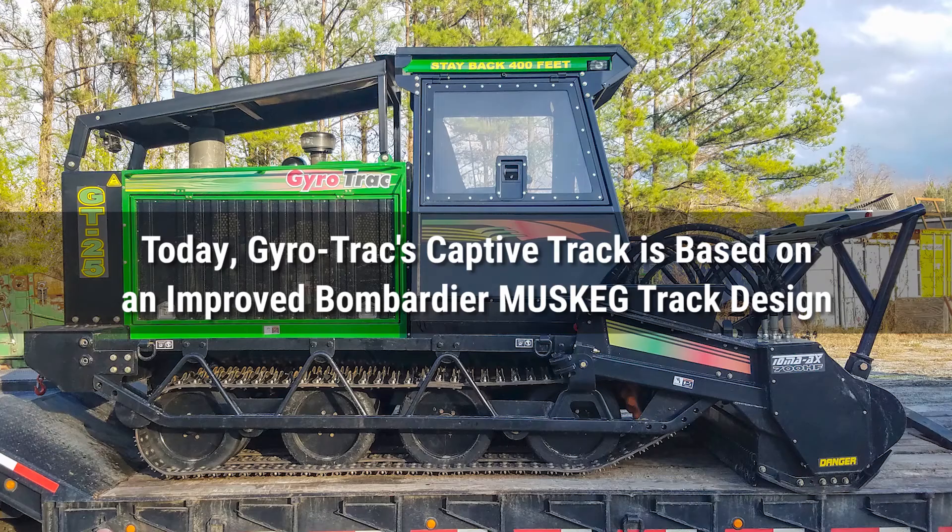After that, we decided to focus on the marcher. And that's how we created Gyrotrack.